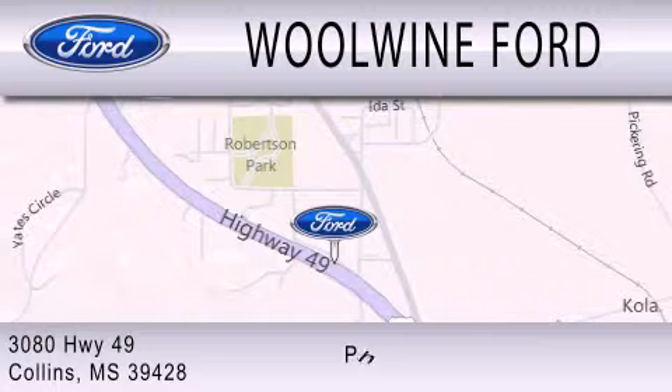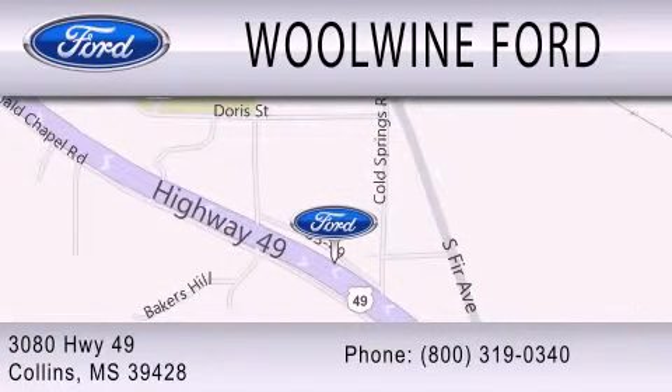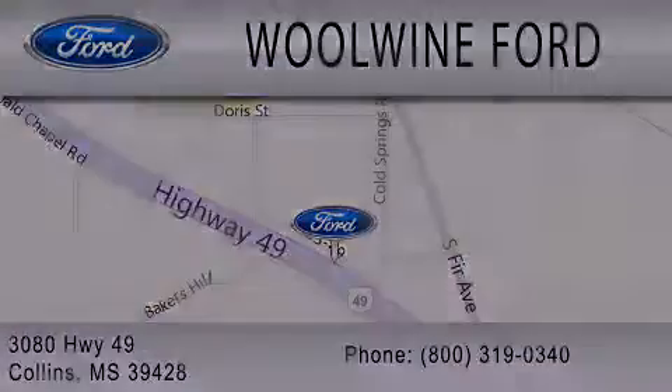We are located at 3080 Highway 49 in Collins. We work with you every day.